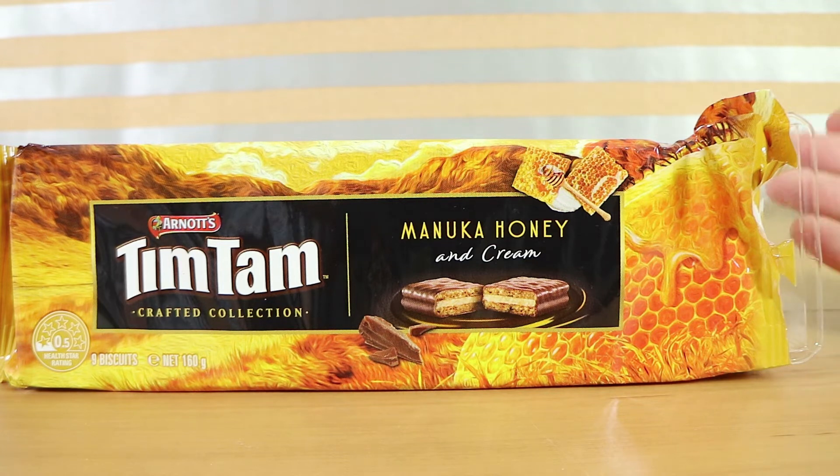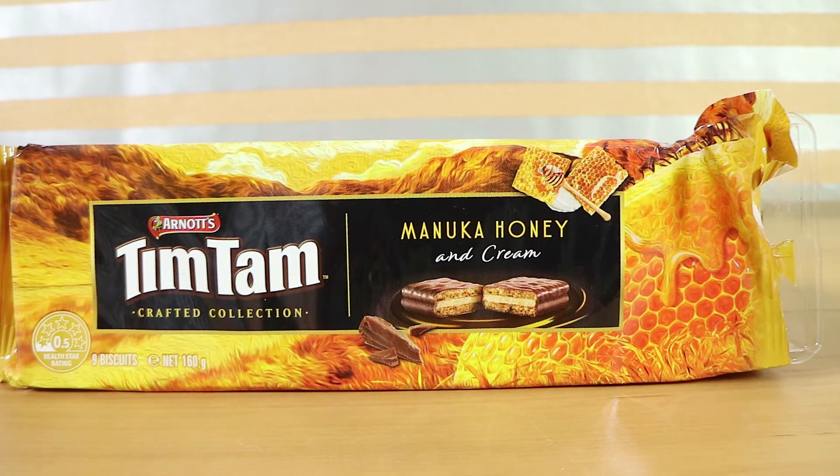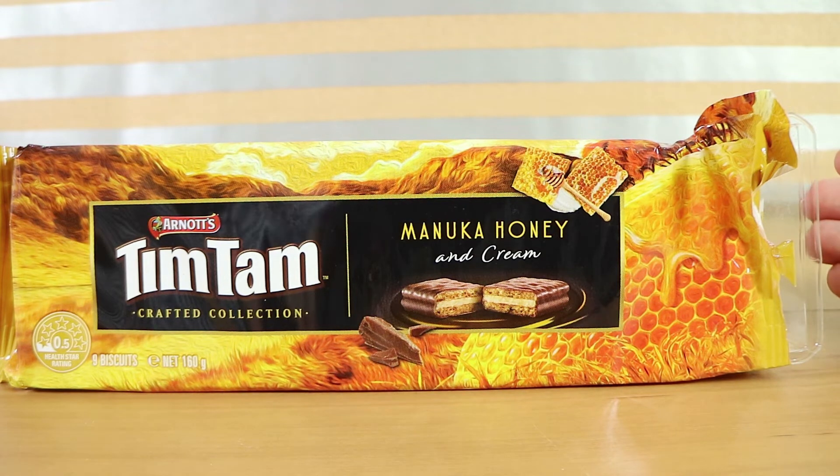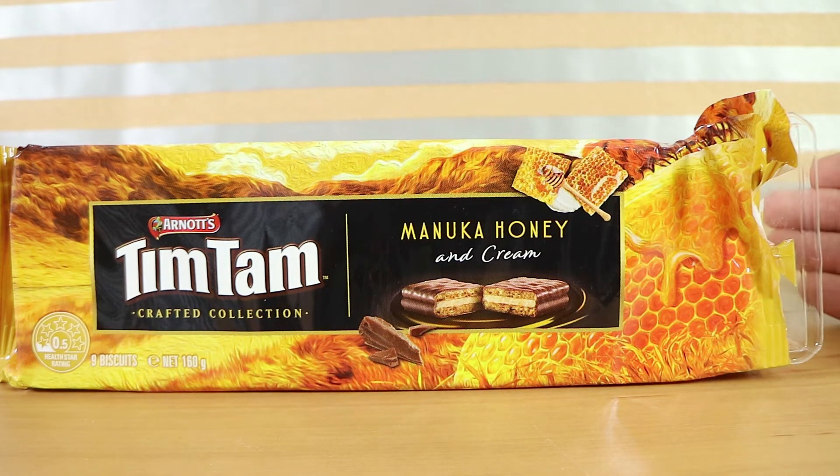Bravo, Tim Tam. The cream sort of smooths it all out. The predominant taste though is definitely that Manuka honey, and the chocolate obviously because that covers the whole biscuit. It just tastes like really nice smooth honey — it is delicious.